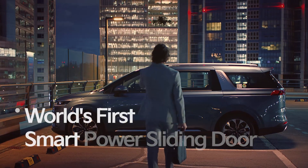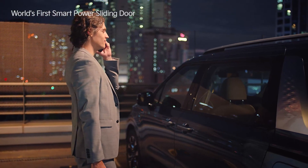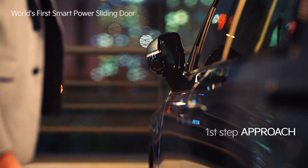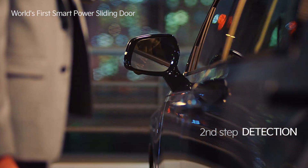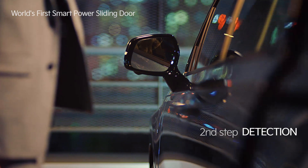If you approach the power sliding door with the smart key, the emergency warning indicators and the warning sound will go off for 3 seconds and the function will be activated. In the first step, when you approach the vehicle, the warning indicators and warning alert will activate once. In the second step, once the vehicle detects you, the warning indicators and alert will go off every second for about 3 seconds.